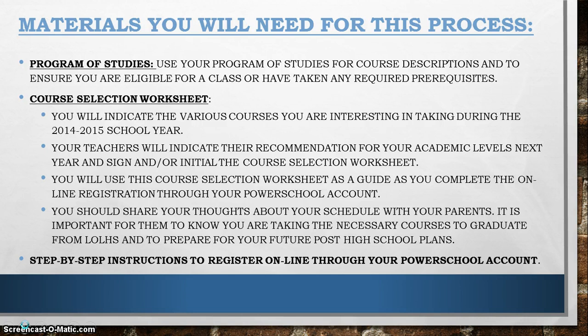Your course selection worksheet is something you are going to use throughout this process. You will be indicating the various courses you are interested in taking next year on your course selection worksheet. Your teachers will be indicating their recommendation for your academic levels on your course selection worksheet, as well as signing and/or initialing it in the appropriate column.